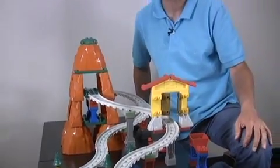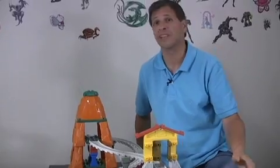This is The Adventures of Misty Island playset from Megablocks. A lot of fun to build and then a lot of fun to play. Great for kids 3 and older.